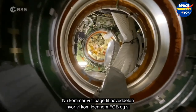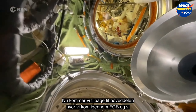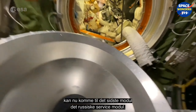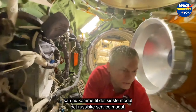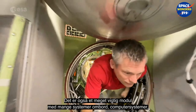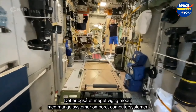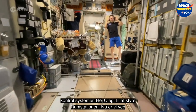Now we're coming back to the main stack, transiting through FGB, and we get to the very last module — the Russian Service Module. This is another very important module with lots of systems here: computer systems and control systems for controlling the space station.